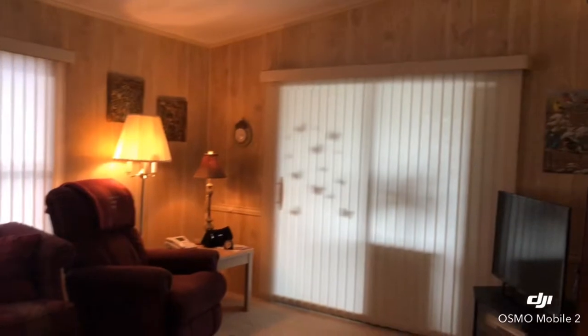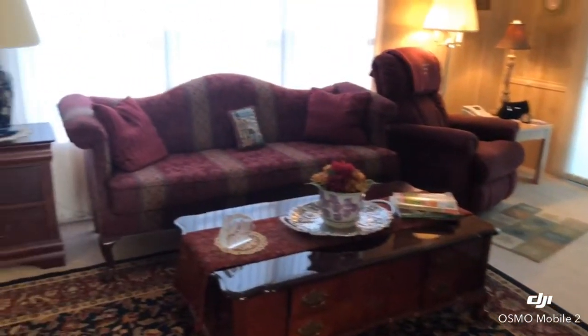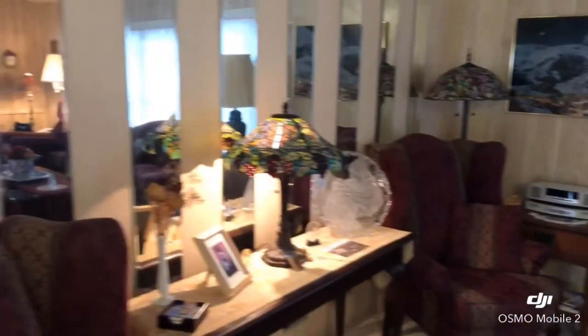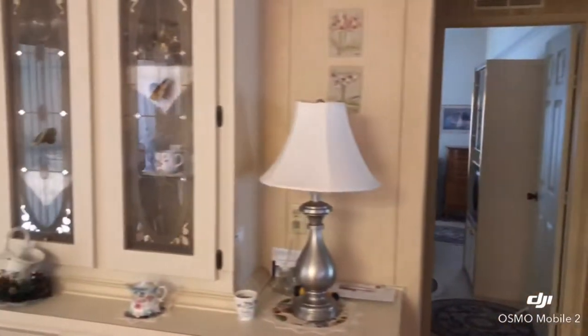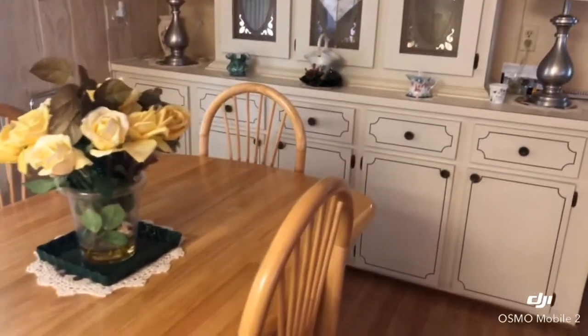As you come over here, we have the nice wide open living room. We have the built-in hutch and the dining room.